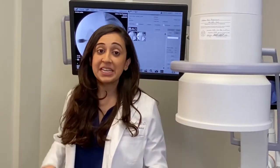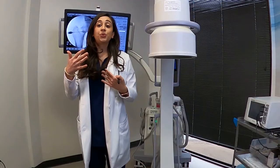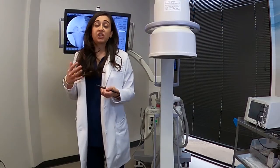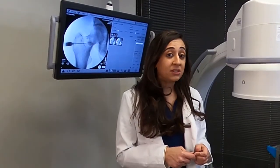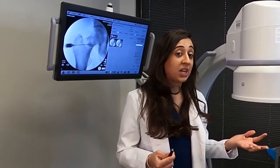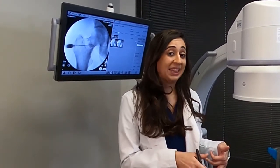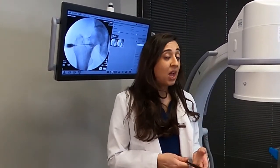Regenerative medicine is when a treatment is used to try to heal or regenerate tissue, such as cartilage. Since we deal with a lot of joints, regenerative treatment can be used for joint pain like knees, hips, and shoulders. One of the regenerative treatments I want to discuss is amniotic tissue injections.